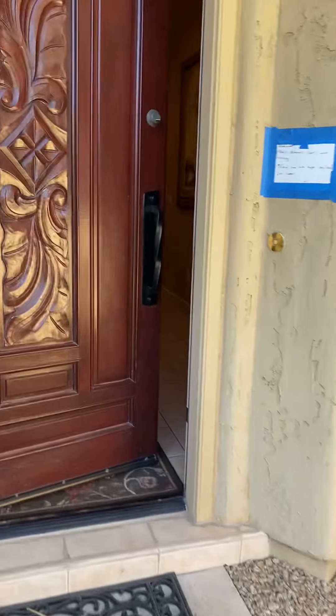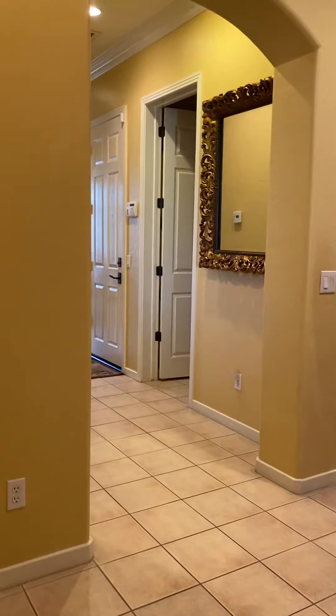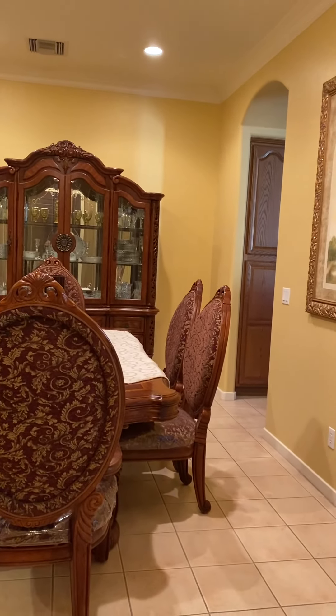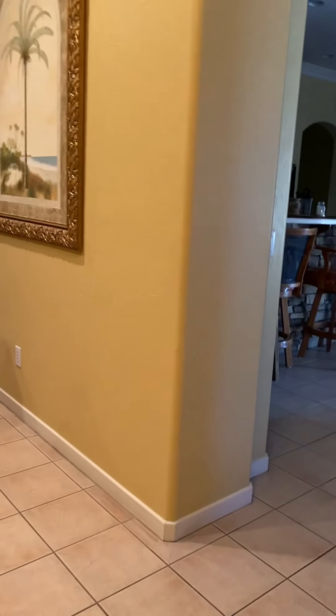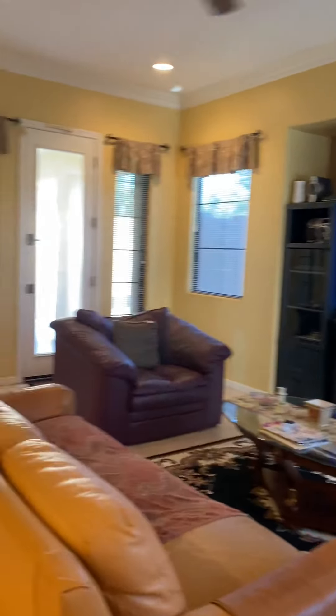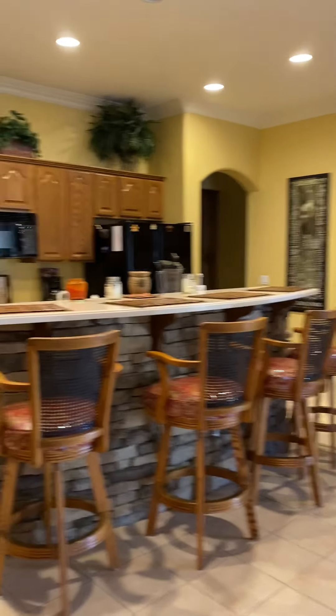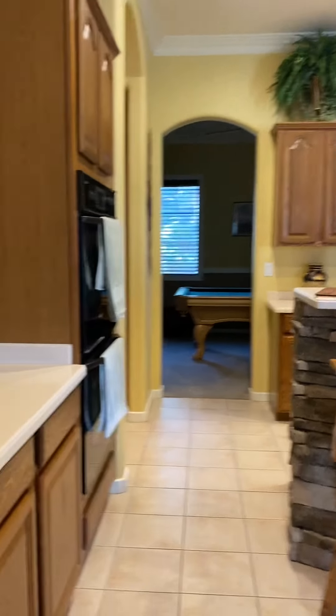Come through the front door. They have this as their formal dining when you come right on in. There's a nice big open family room, and I think this is where the eat-in area goes right here, and you've got lots of storage. This looks like it serves as a small pantry.